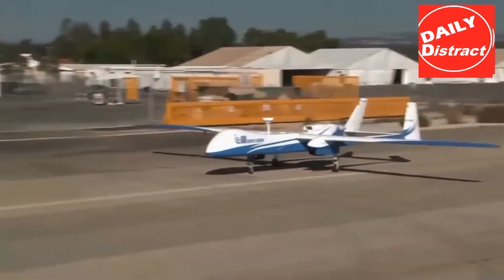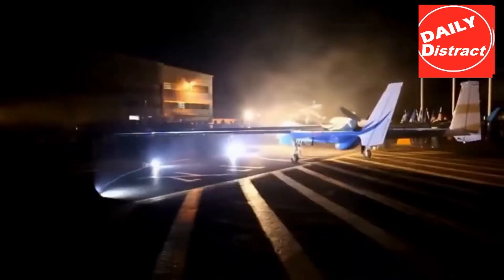Hello there, welcome to our channel. Today we'll tell you about the Israeli drone Heron.